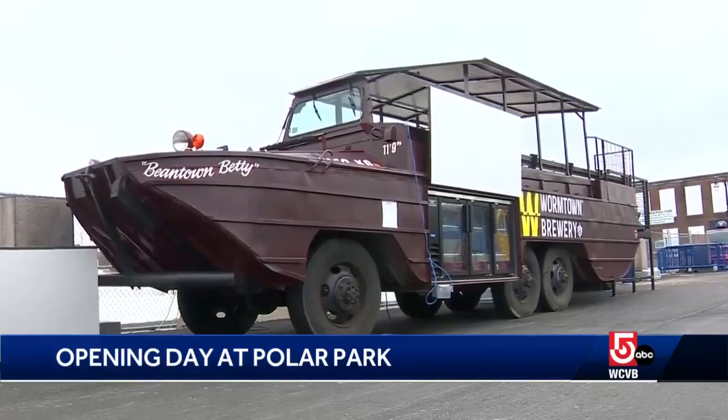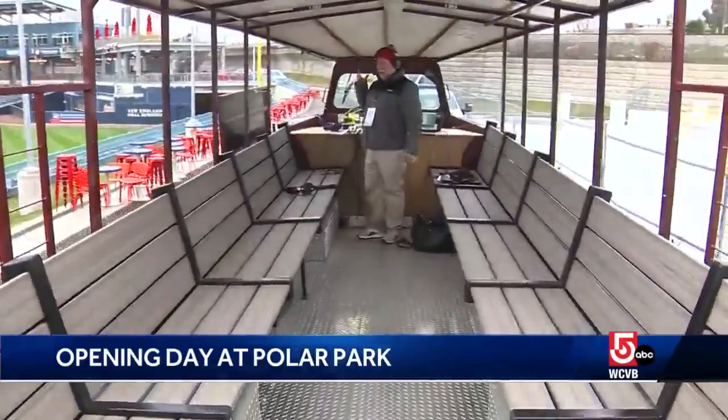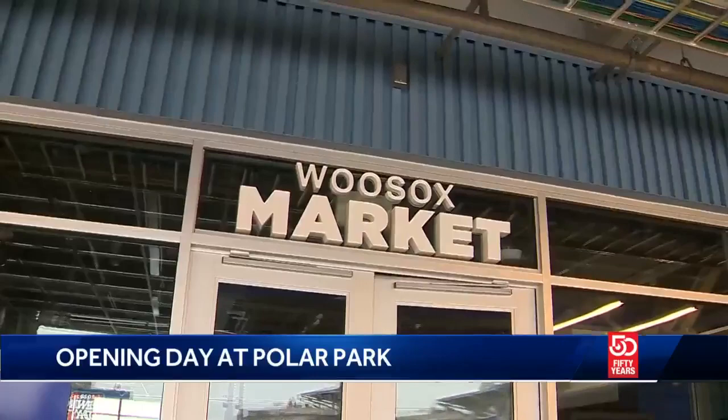Boston duck boat Beantown Betty is living out her retirement in the outfield. With some tickets you can take a seat inside. Was this duck boat ever in a parade? It was — in a parade, multiple parades actually. So it reminds people, you know, we're here to ultimately support the big club and help the big club win world championships.